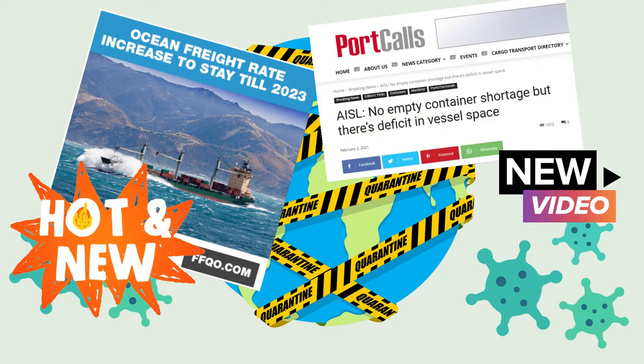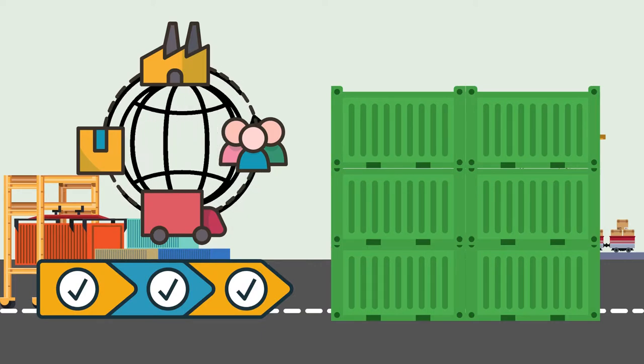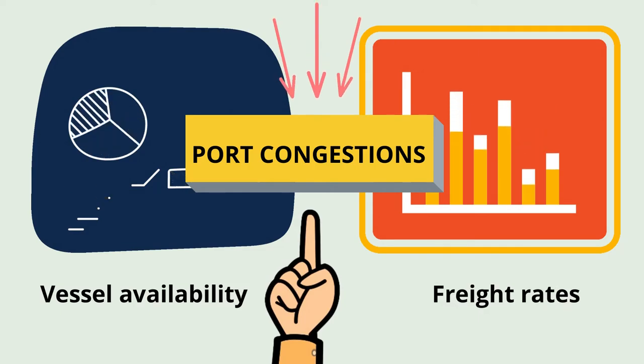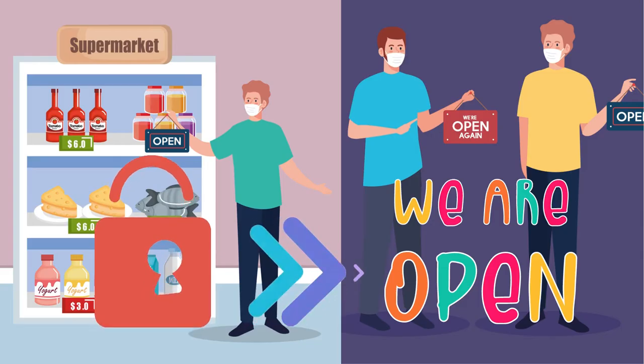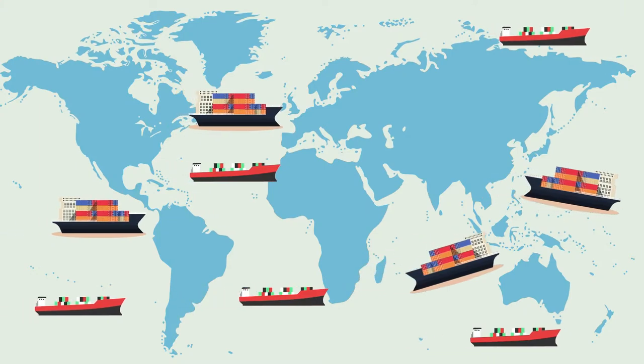Congestion has significantly impacted capacity in containers and disrupted global supply chains. It is a major factor influencing vessel availability and rates as global economies continue to recover this year in the wake of the pandemic.